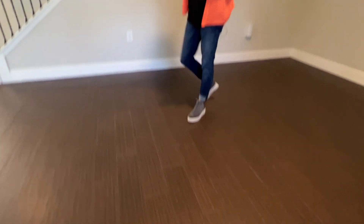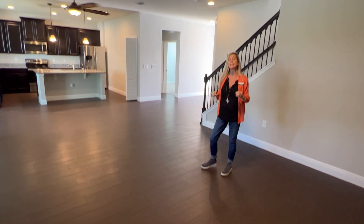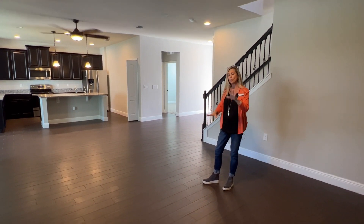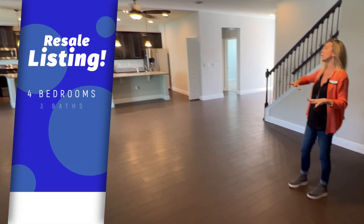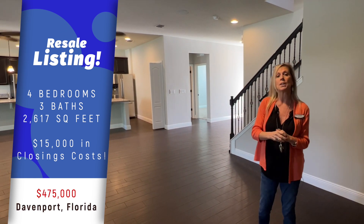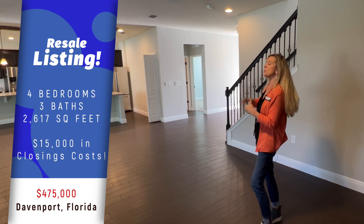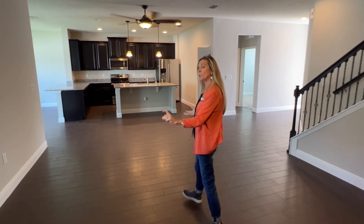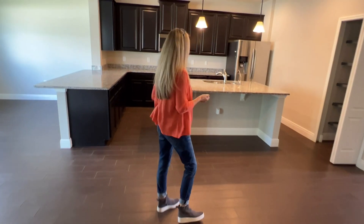Beautiful flooring, by the way. So as we take a look at this resale home, built in 2017, so not very old — four bedrooms, three baths, a little over 2,600 square feet. The finishes here include a beautiful tile floor, wood plank that's extended all through the first floor living area — the family room, gathering area, kitchen, and the nook off to the side. The only things that are carpeted are going to be the stairs, upstairs bedrooms, and the downstairs bedroom. You also have upgraded, taller baseboards, and everything was freshly painted right before the listing went active.